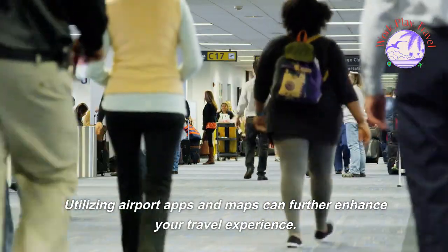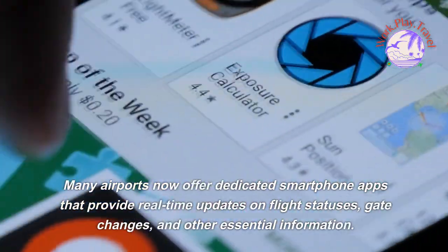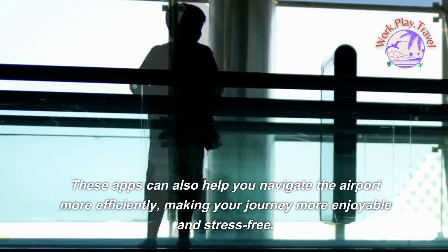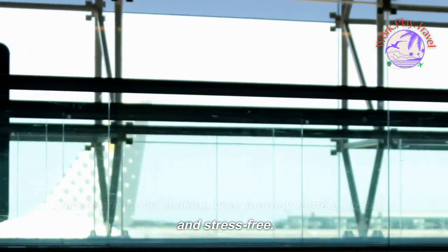Utilizing airport apps and maps can further enhance your travel experience. Many airports now offer dedicated smartphone apps that provide real-time updates on flight statuses, gate changes, and other essential information. These apps can also help you navigate the airport more efficiently, making your journey more enjoyable and stress-free.